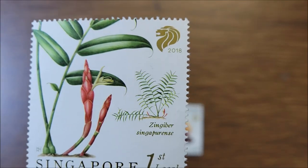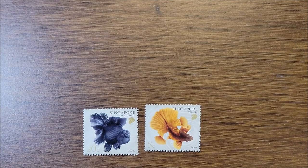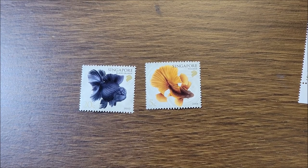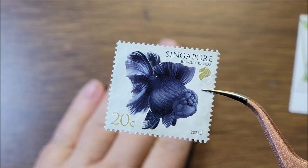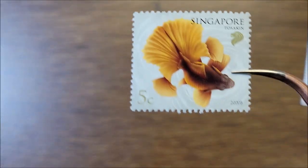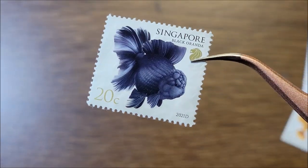That is such a pretty stamp from the native gingers series. Then these two belong to the aquarium fish definitive series. This one is the Black Oranda, and this one is a Tosakin. This one came out in 2020 and this one came out in 2021. Thank you, Cal, for those beautiful stamps — I love them all.